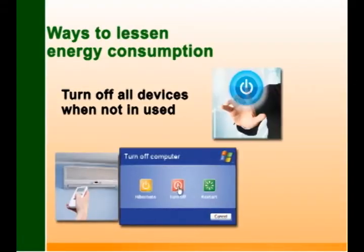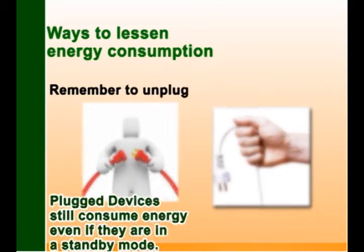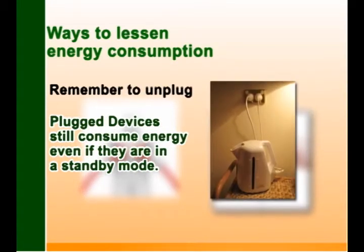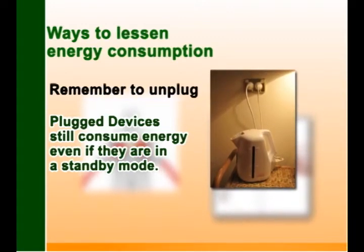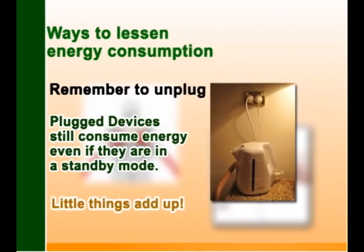Turn off all electronic devices when not in use. Most importantly, remember to unplug them. Plugged electronic appliances and devices still consume electricity even if they are just in standby mode, but lower than when they are being used. However, little things add up.